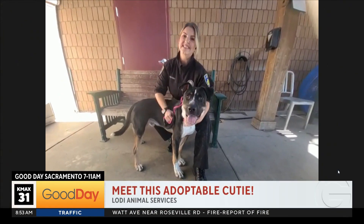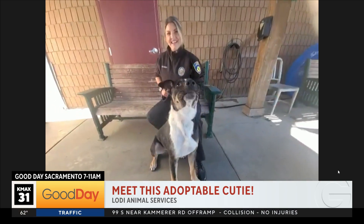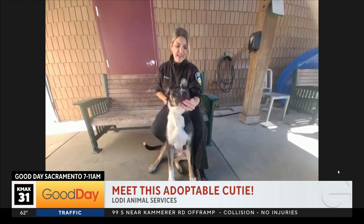Good morning, Katie! Hi, good morning to everybody. Welcome to you and to the show.